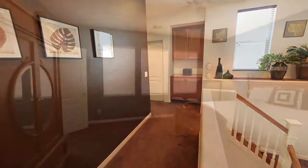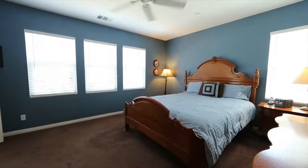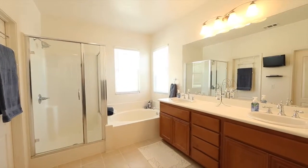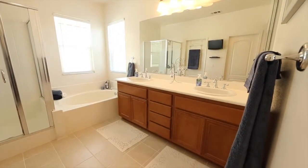Upstairs, this home continues its efficient use of space. We've got three full bedrooms. The master bedroom is very nicely sized, and in addition, it's got a very large master bath that you typically don't see in a home this size. We've got a separate tub and stall shower in addition to a walk-in closet.